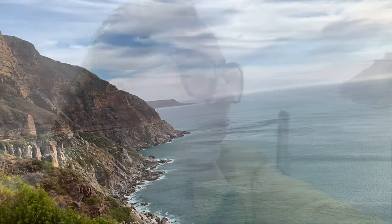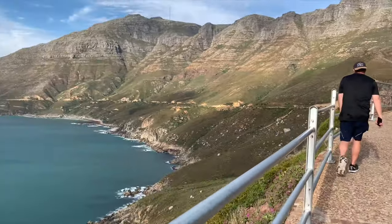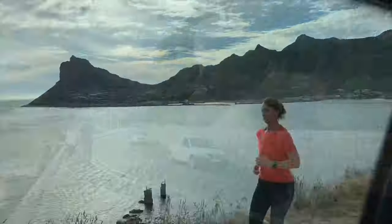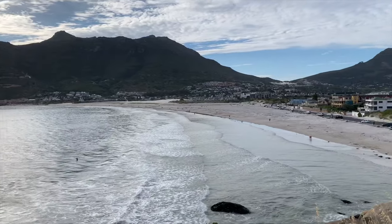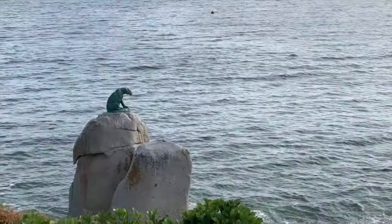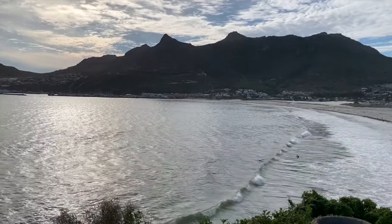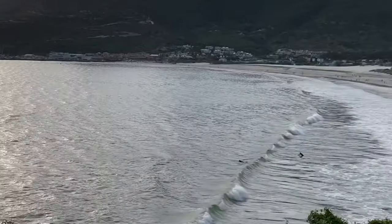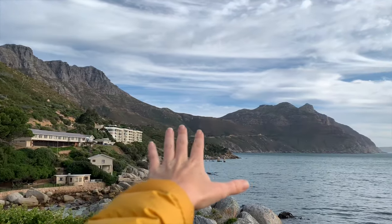We stop at one of the windiest spots in Cape Town for photos in front of Hout Bay. Hout Bay is unique in that it's surrounded by mountains to the north, east, west, and south, including Table Mountain and Lion's Head. There were leopards here, but they moved them all out — now they just have a statue. Look at all the boulders on this beach. This is one of the most incredible drives in the world.